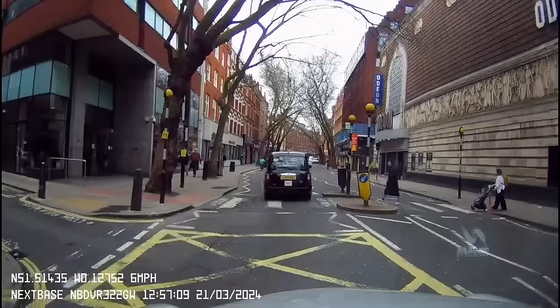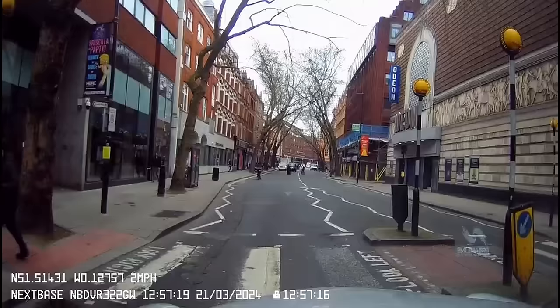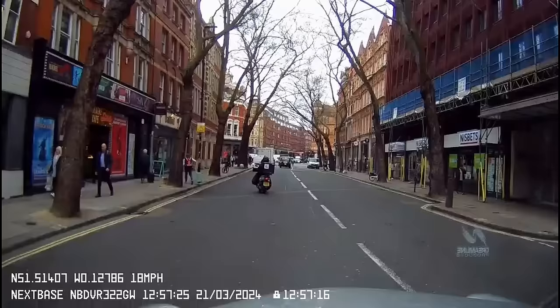Here I am going down Shaftesbury Avenue approaching Cambridge Circus, stopping at the zebra to let the pedestrians through. But this food delivery rider is not stopping. The fact that the mother had a child in a buggy pushing it across the zebra is immaterial to him. Dear oh dear. What's in the back of his delivery box has got more brains than he has.